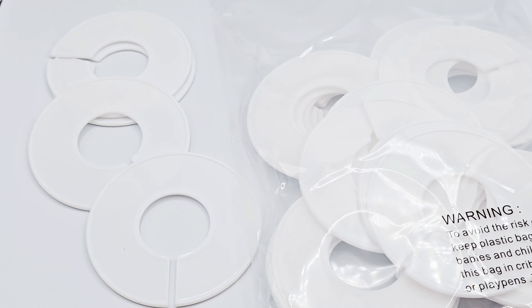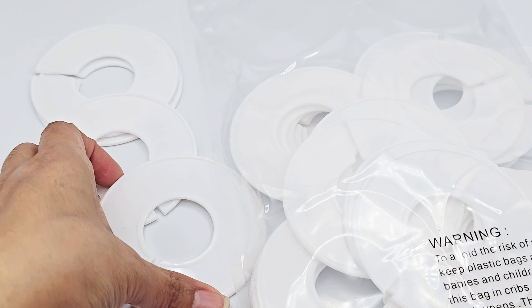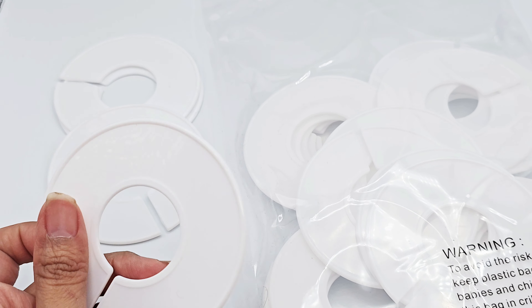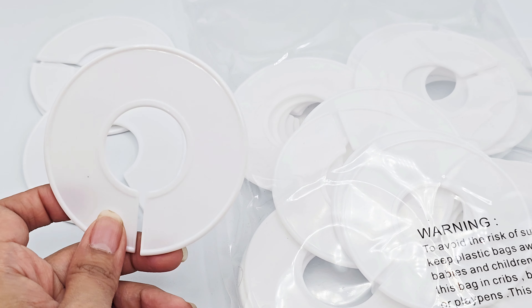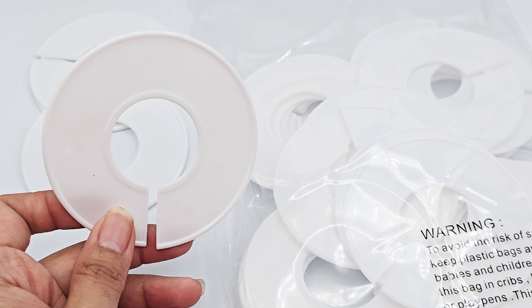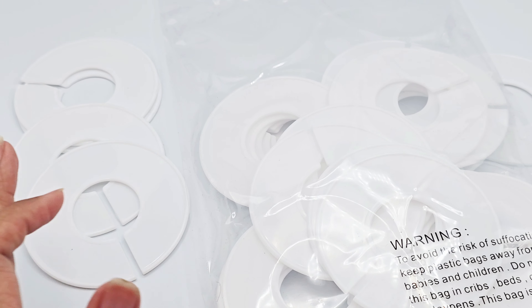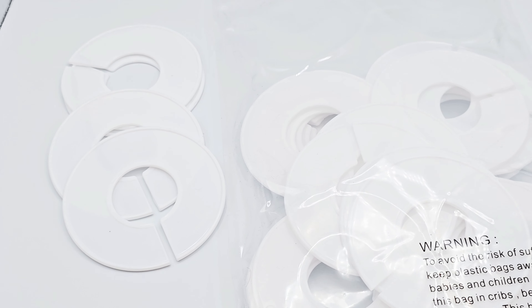Instead of getting confused, especially when I have so many clothing racks and I have to quickly spot and place items, I just label them by number or by size category like large or extra large. That's why these white blank ones come in handy for me.